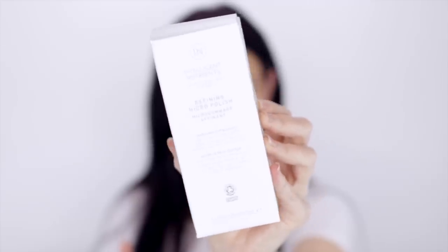The next product is the Intelligent Nutrients Refining Micro Polish. This is an exfoliator — it says it's a super fine treatment that gently sweeps away dull surface cells and purifies pores for all skin types. It's organic and cruelty free. It's got a really nice texture. It's not gritty like the Kylie Skin Walnut Scrub — it's quite fine, so it's not going to scratch your skin.